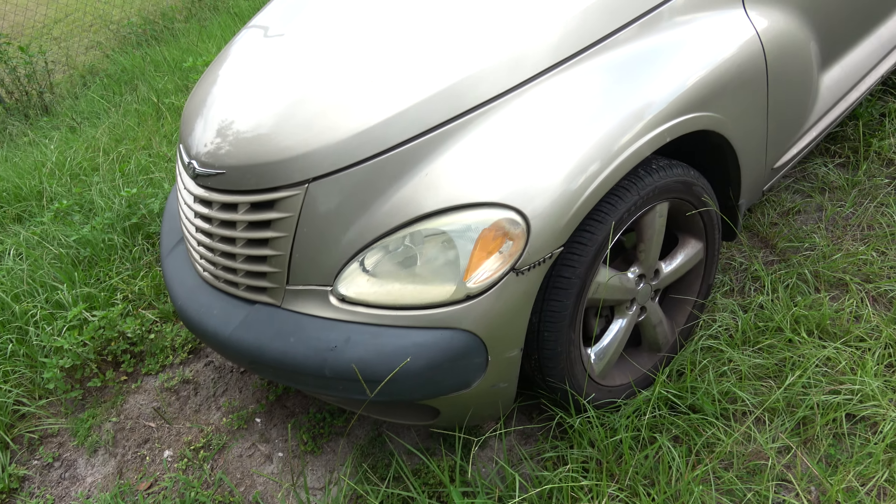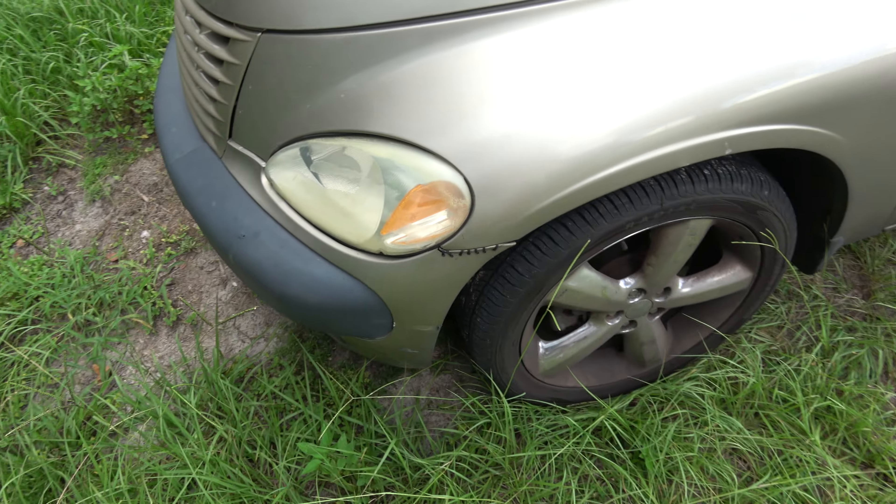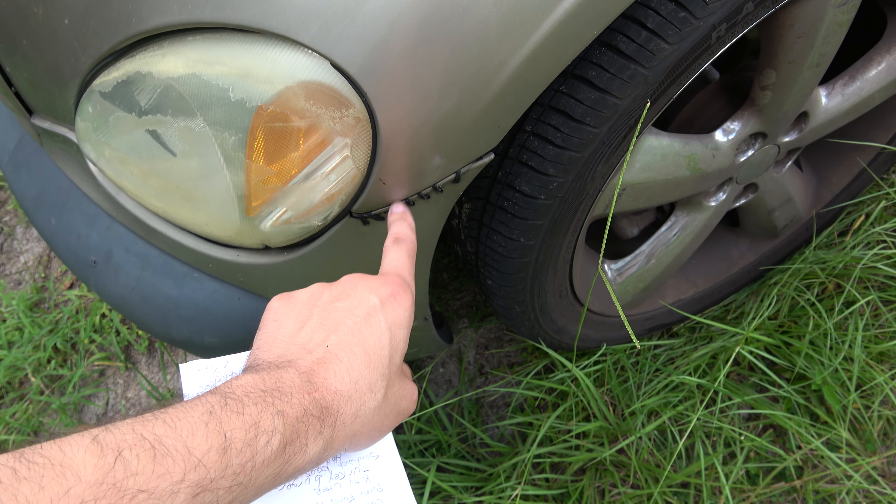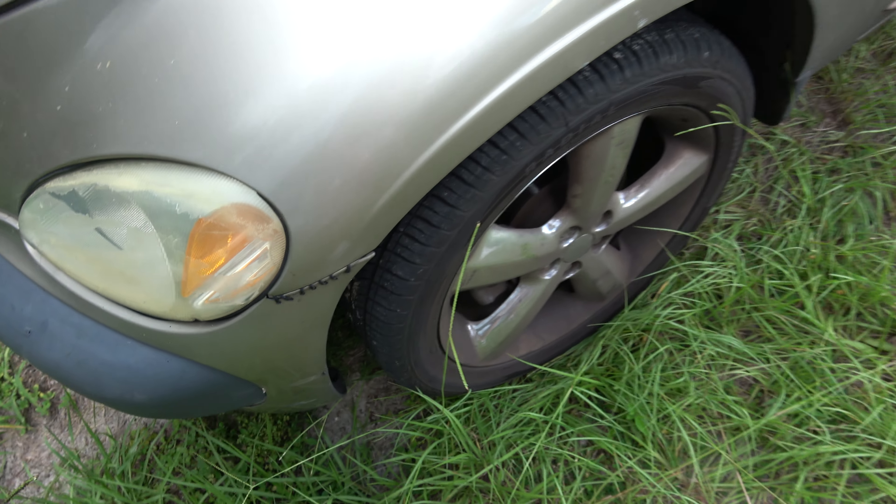What is up people, Mr. Valley here bringing you another video. Finally I am going to show you the car that I've been driving for several months — my first car, even though it's not in my name right now. First of all, ignore the grass; for some reason our lawnmower guy hasn't been here in a long time — he was probably arrested again for all I know. Anyway, here we go.